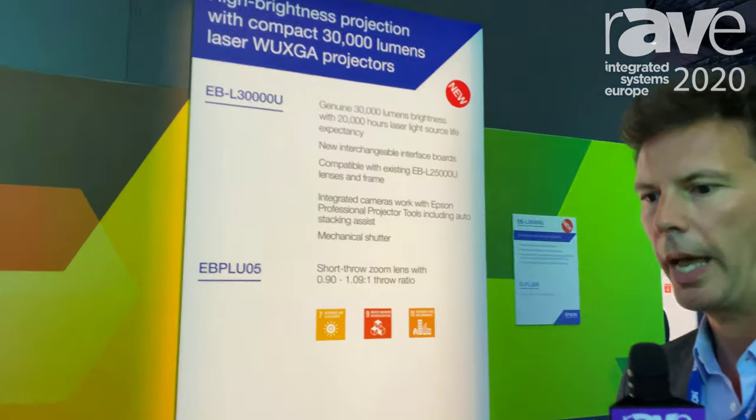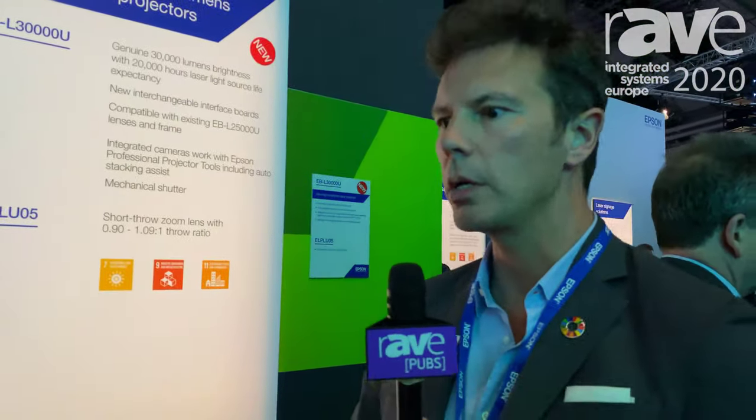For more information go to epson.com or epson.eu/proav and of course RAVE.